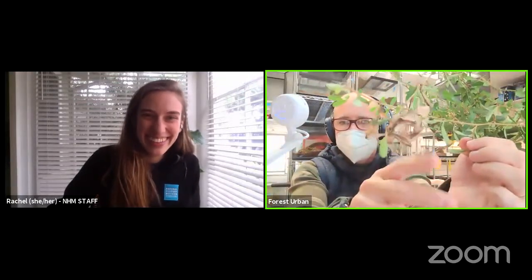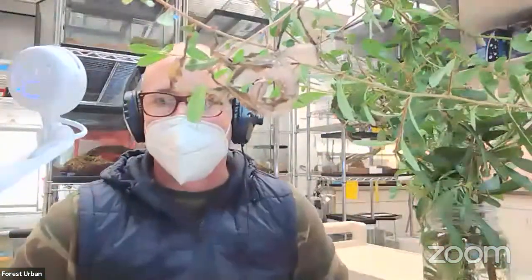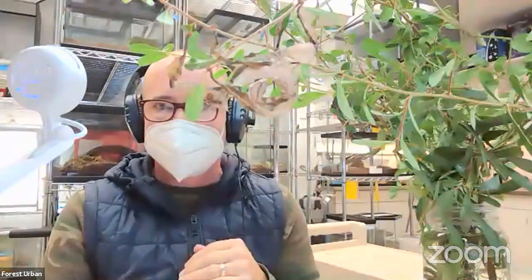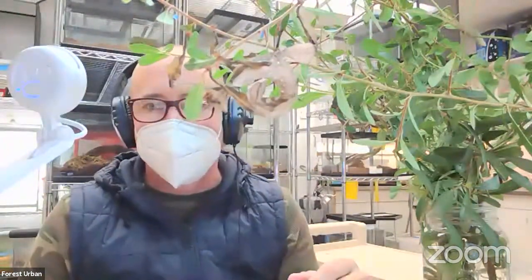We have time for maybe one more question. Juan was curious: do insects sleep? They do sleep — it's a period of inactivity. These guys are nocturnal, so it's usually during the day — a period of inactivity where they're motionless and not eating. Their metabolism has slowed down. Now, they don't have eyelids, so you can't see that they have their eyes closed — it's just a period of inactivity.